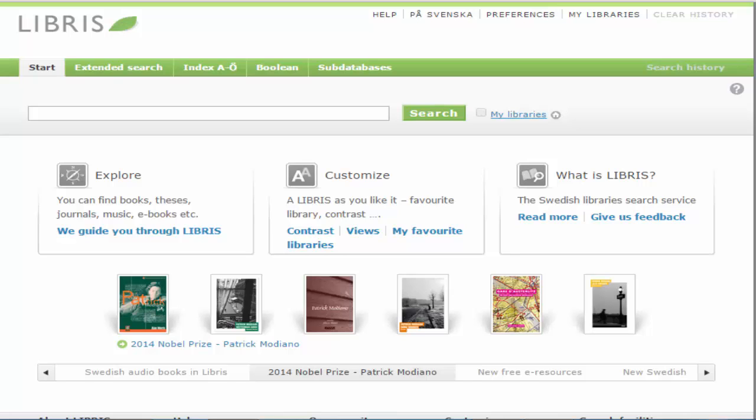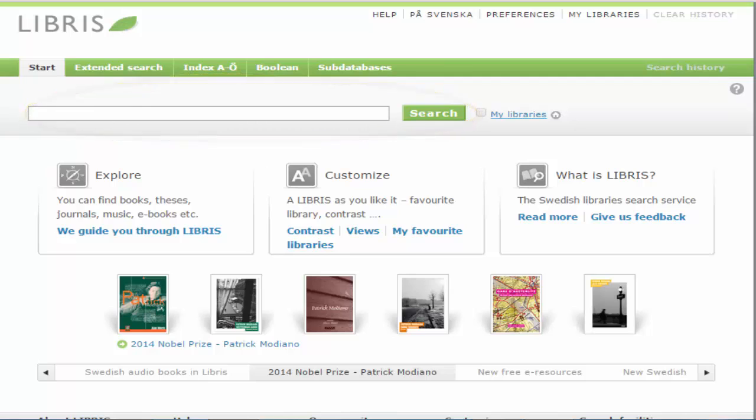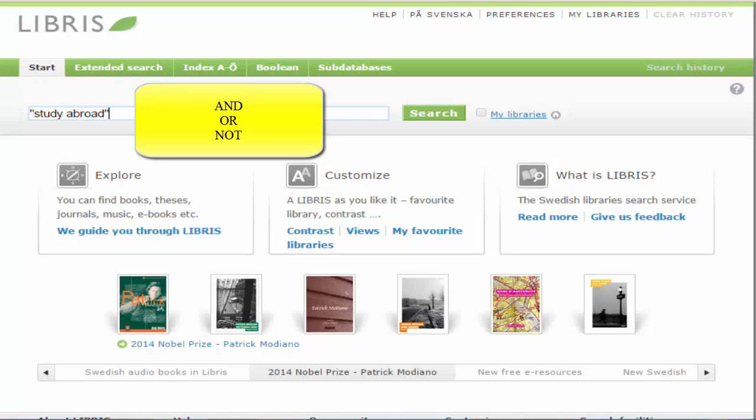You can search Libris in different ways, the simplest being to type your search terms into the basic search box on the first page. If you're searching using a phrase, be sure to enclose it in quotation marks. You can also combine search terms using the Boolean operators AND, OR, or NOT, as well as truncate words using an asterisk.